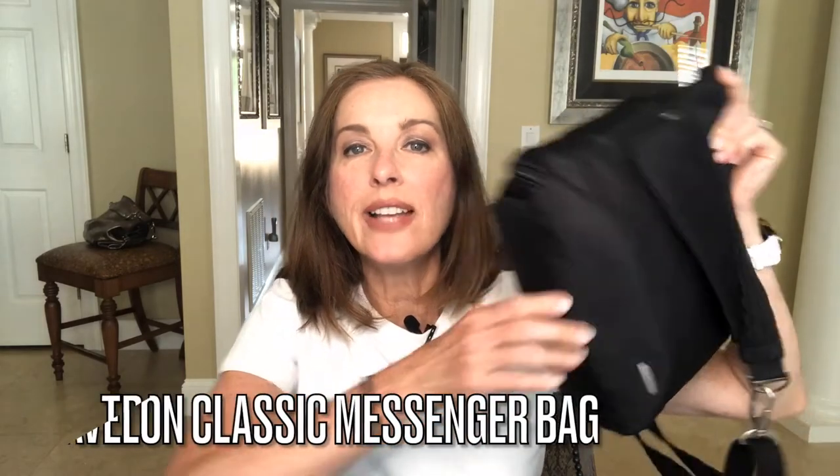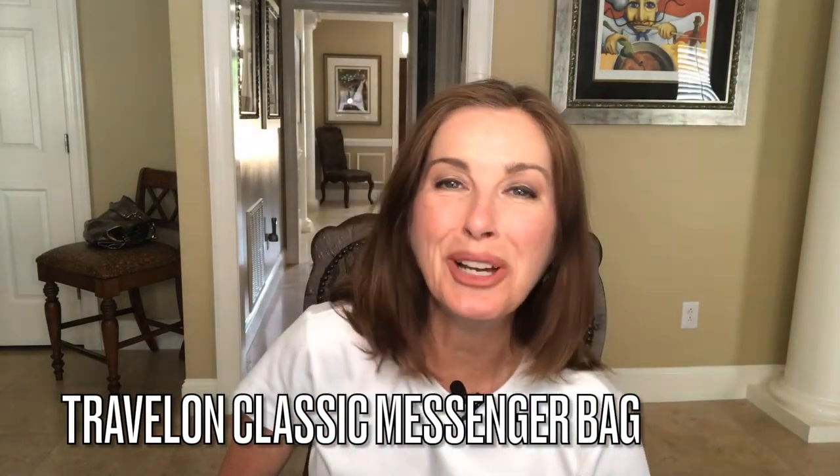I've owned this Travelon Classic Messenger bag for over eight years, probably going on ten years, and this is not a prop — this is my actual bag. I've started carrying it almost every single day, and of course I take it on every single trip. It has really changed the way that I travel. I don't go around now completely clutching my bag all the time, worrying that somebody is going to pickpocket me or steal my bag off my shoulder.